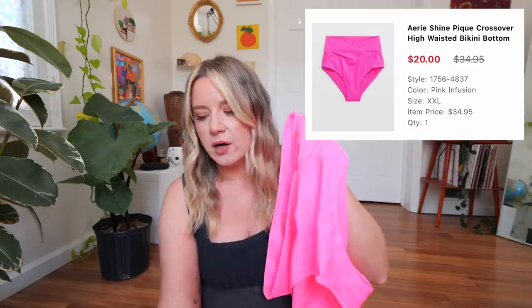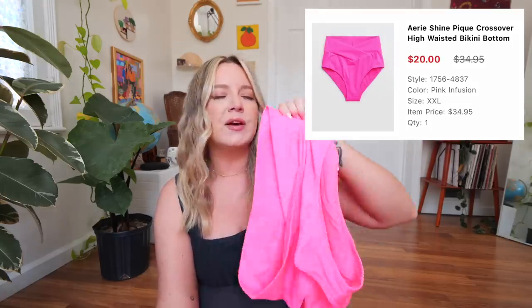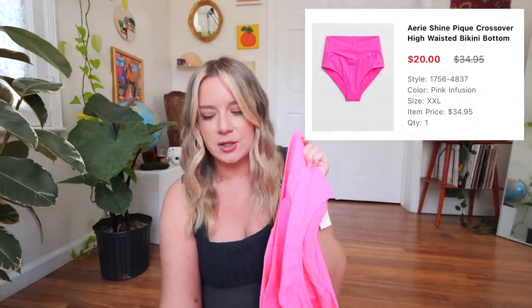To go with it, I got this pair of bottoms — a crisscross bottom. I like the Aerie bike shorts and leggings that have crisscross in the front, so I thought I'd try this out. This is called the Aerie Shine Pique Crossover High Waisted Bikini Bottom. These were only available in a size extra extra large, so I'm going to see if I can get away with that. It retails for $34.95, and I got it on sale for $20. I thought this would be fun for like a Malibu Barbie moment.